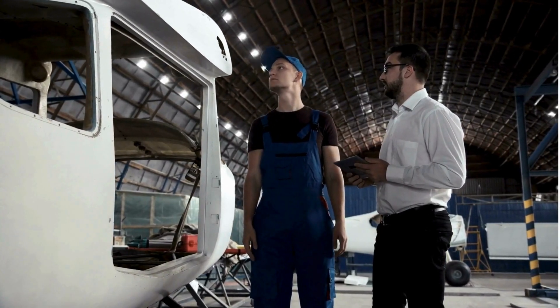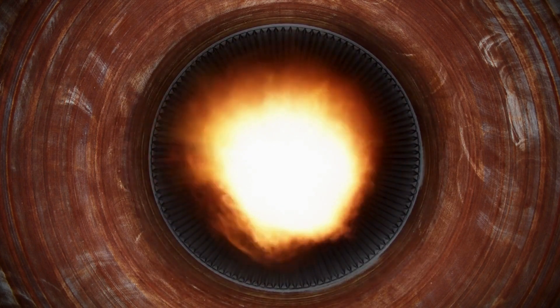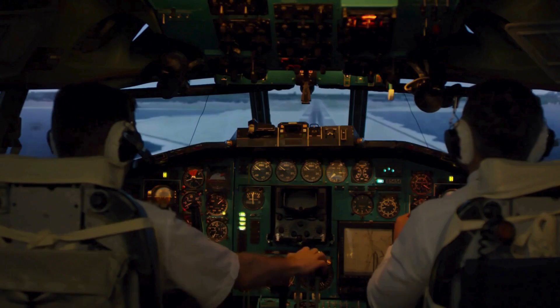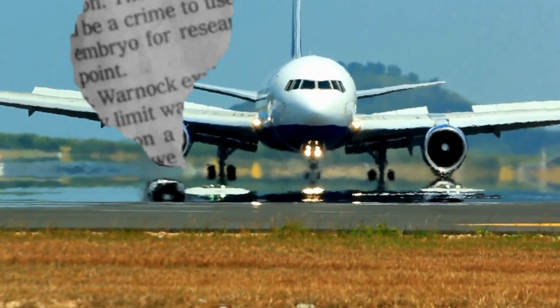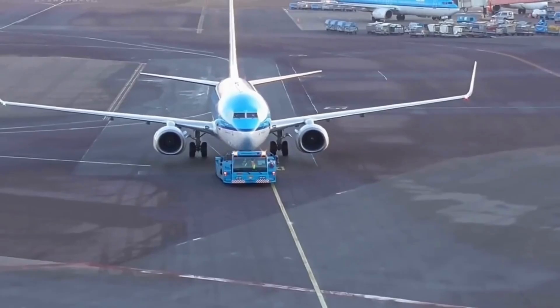While it's technically possible for some planes to taxi backward using reverse thrust, it is rarely used. Reverse thrust is the closest thing to a reverse gear for planes. When a plane lands, the pilot can engage reverse thrust, diverting the engine's exhaust forward instead of backward, helping to slow down the aircraft. If reverse thrust is applied while the plane is on the ground, it can help it move backwards.